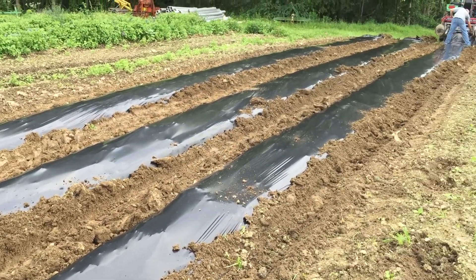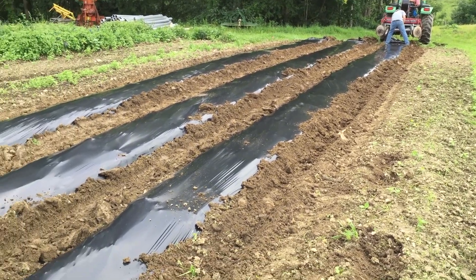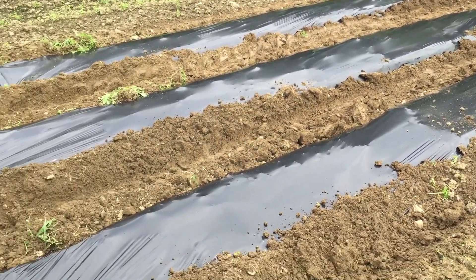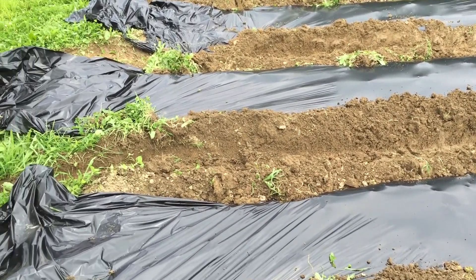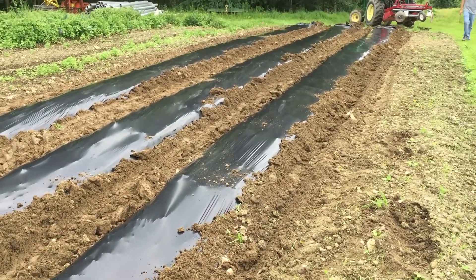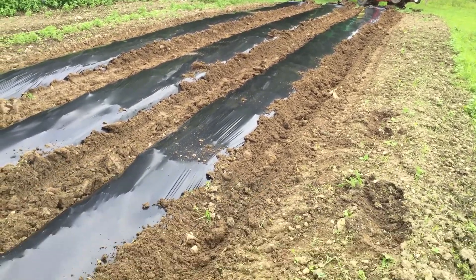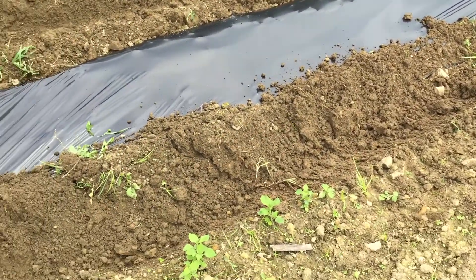We're laying down some plastic for our strawberries and we're also going to do some cut flowers. We got three rows here and probably 11 rows to do over for the strawberries. It's Sunday and we're just trying to get it done since the weather is actually somewhat decent. The ground is still a little bit too wet — you'd like it to be a little bit drier — but we have to do it.